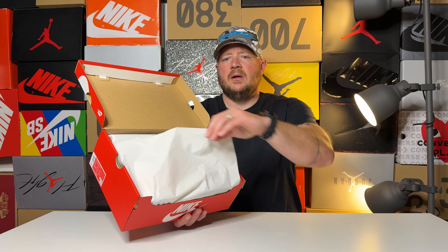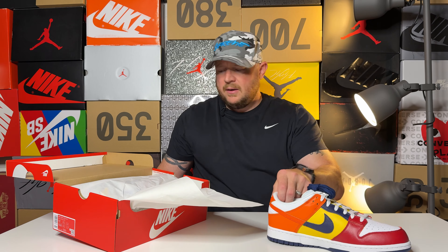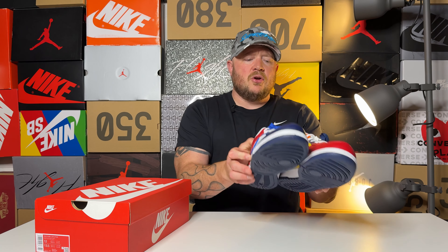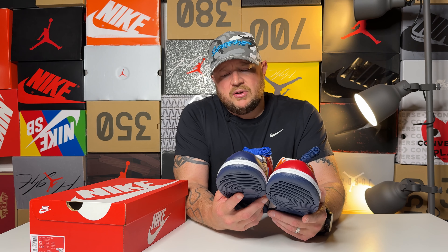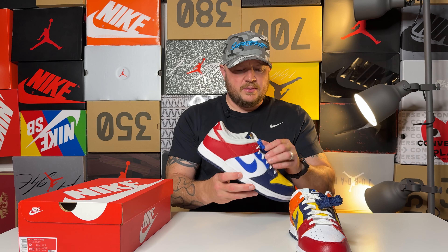My dude Andy hit me up and told me there was a shock drop of dunks. I didn't know anything about it — check out the label — so it was a legit shock drop, which I enjoy. I like knowing when shoes are going to shock drop because there are shoes I really like. I didn't think I had a chance, but of course I hit.